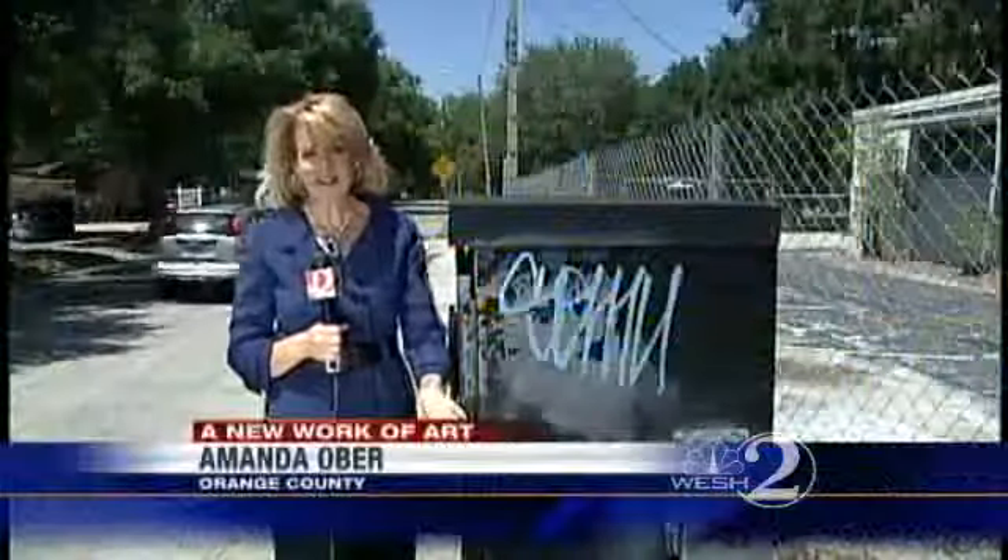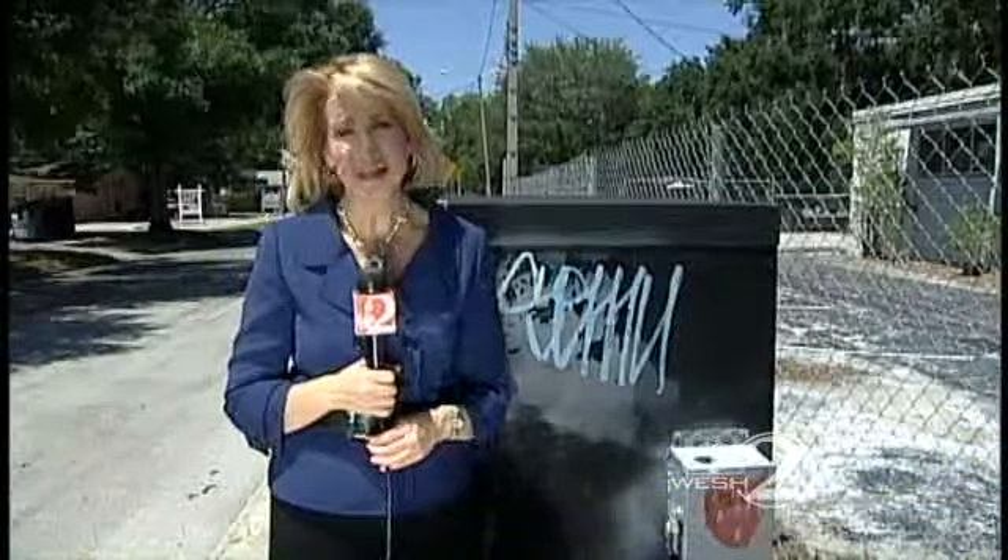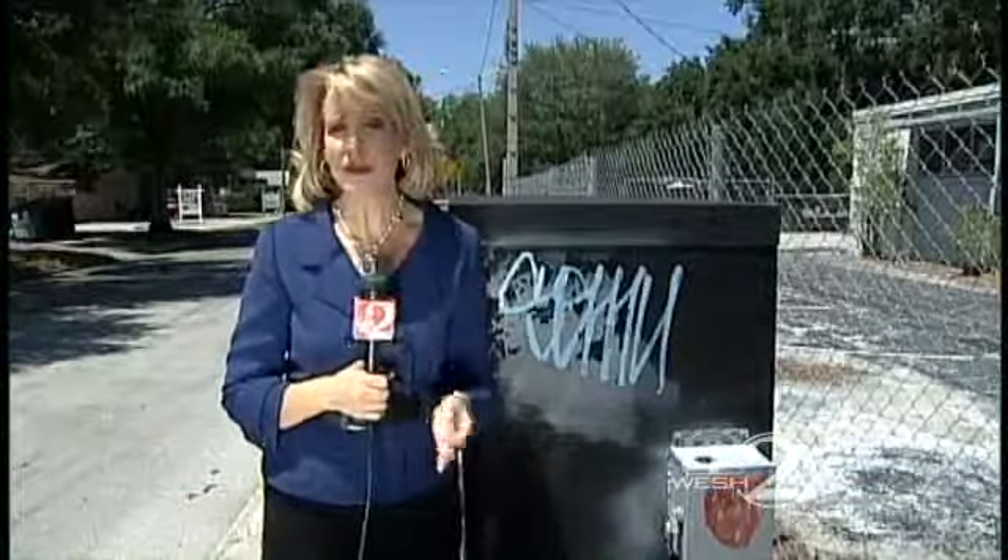This is a traffic engineering utility box and it's a common target for graffiti, especially so-called tags like that one. Now the city of Orlando has come up with a unique plan to combat the graffiti and turn this into a work of art.